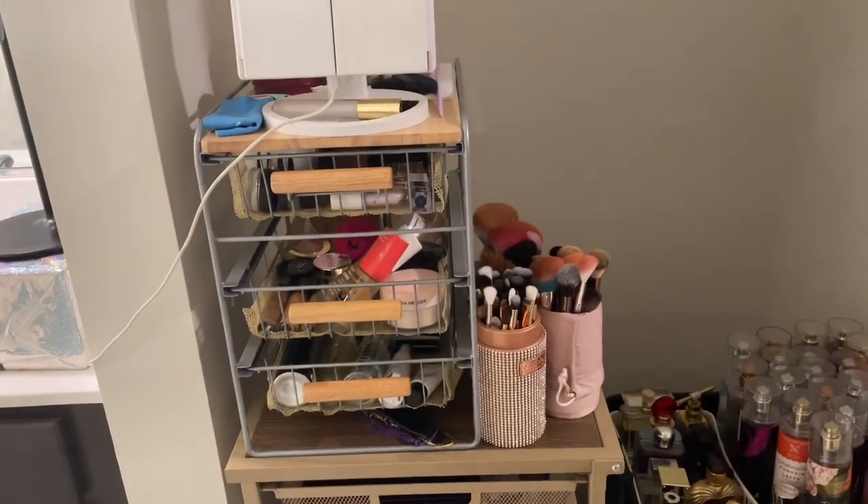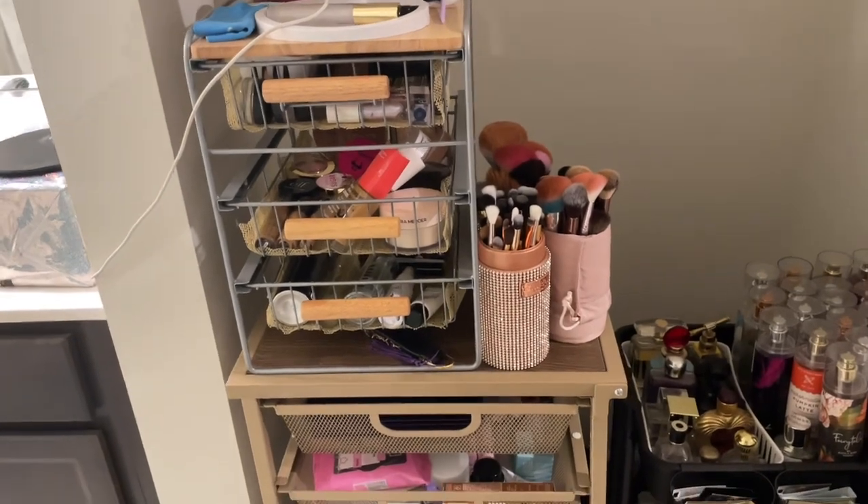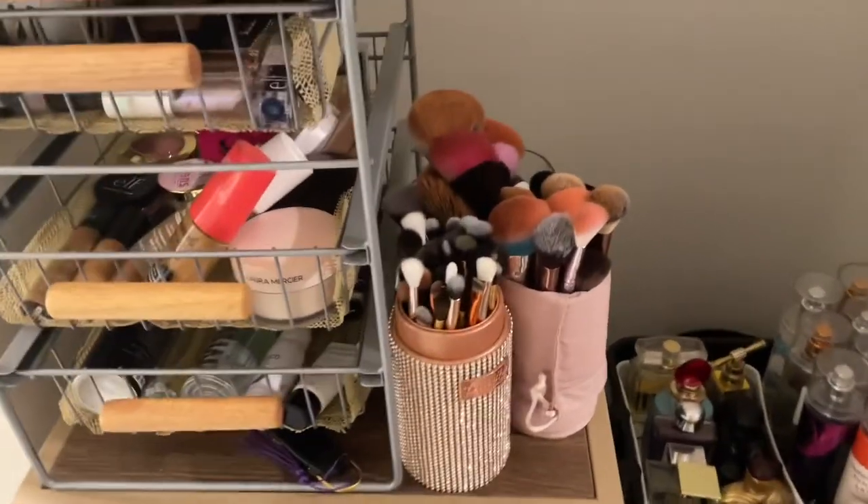Welcome back to my channel, it is your girl GG with GG Loves Beauty Too, and I'm back with another shop my stash. This is going to be my February shop my stash video.